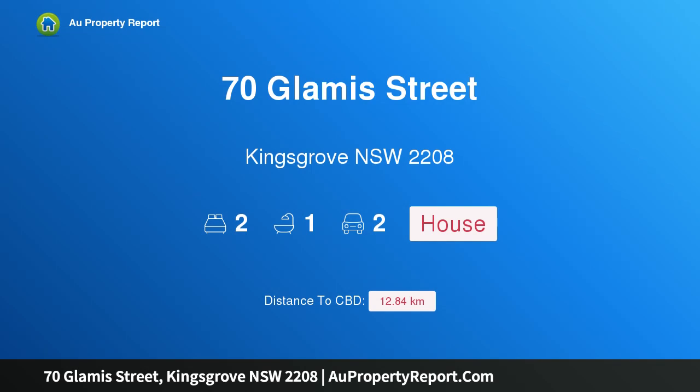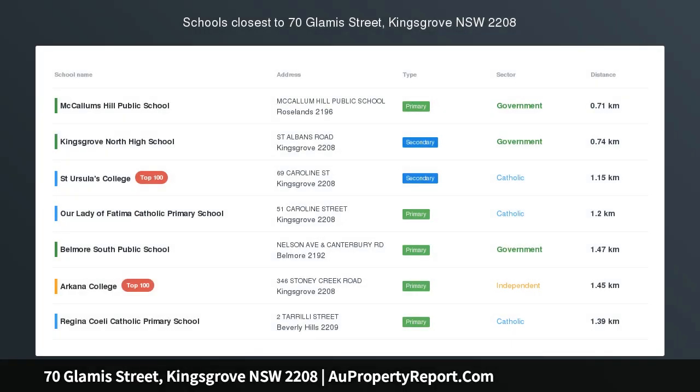Hi, I am glad to introduce property 70 Glam Street, Kingsgrove NSW 2208 — a first home buyers opportunity.